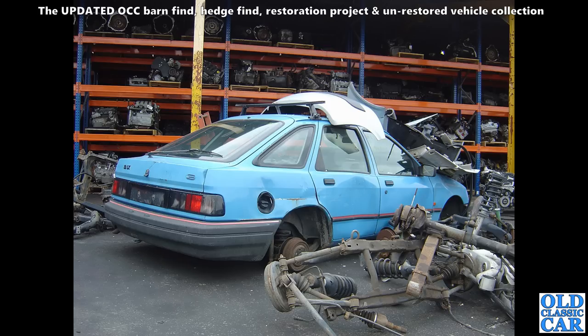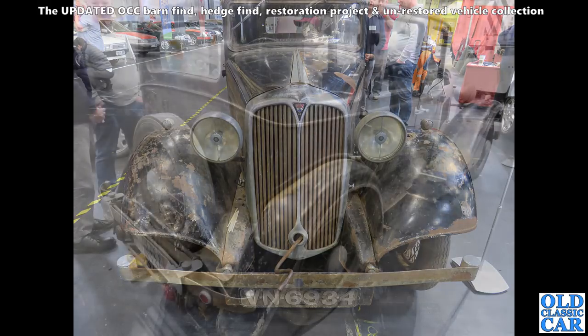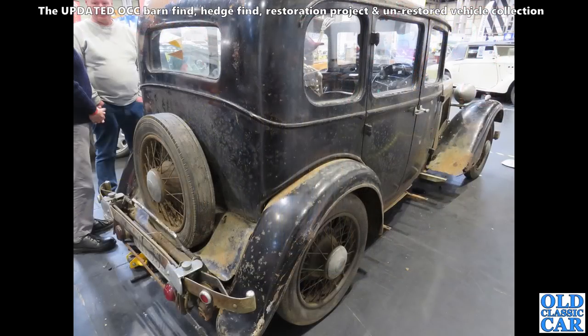This was lovely — at the NEC early 2022 at the restoration show. A wonderful barn find-spec Rover P2, the 10-horsepower car, VN 6934, from the 1930s. What a bobby dazzler that is! There's a rear three-quarter view of the same car — absolutely wonderful. I wonder if the running boards are with it, but what a great old saloon. I hope that goes on to be preserved.